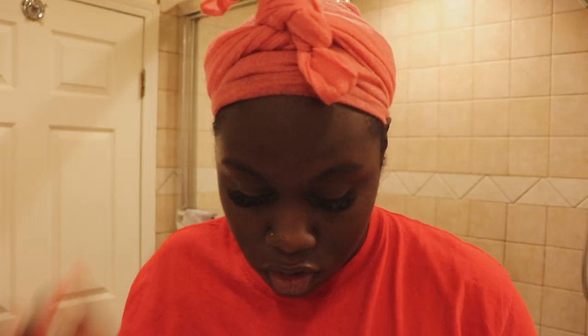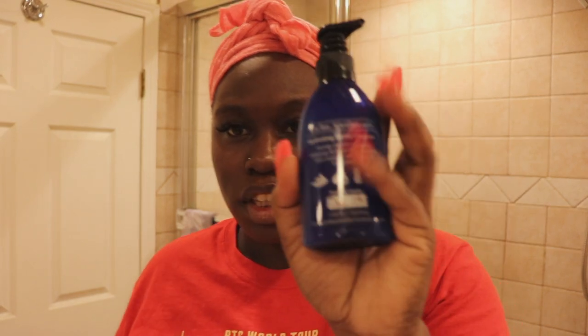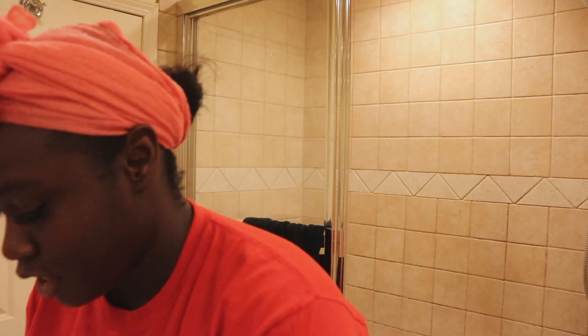Now I'm going to go in with cleansers. I usually use the Clean and Clear lemon one — I had the exfoliating wipes but I ran out, I have to go buy more. I just bought this off Amazon, I'm still giving it a try. I'm gonna use both. I use my hands and I'm going to dampen my face and start washing.